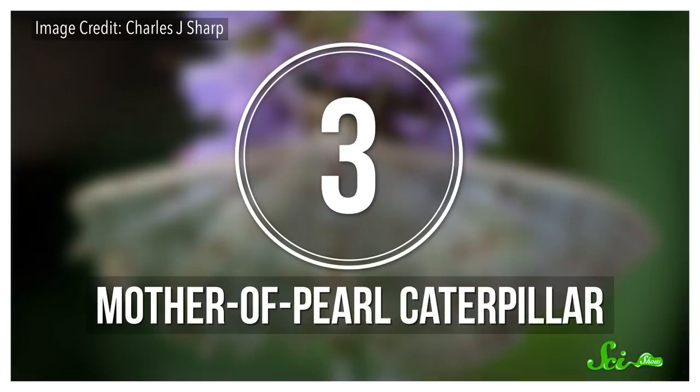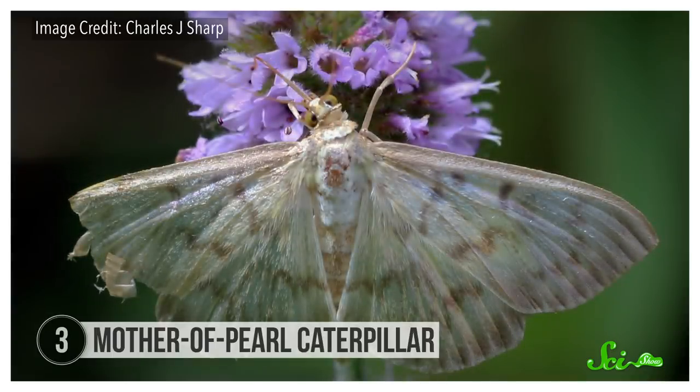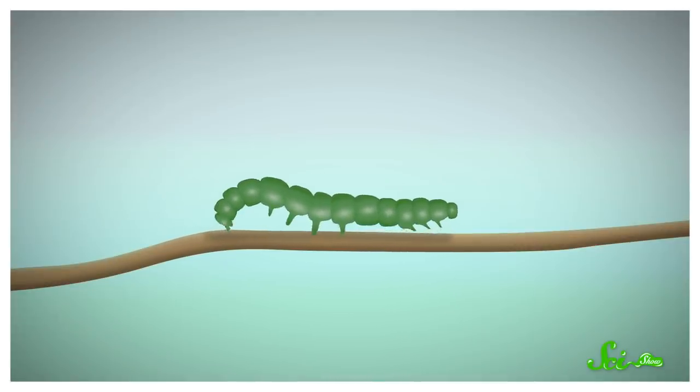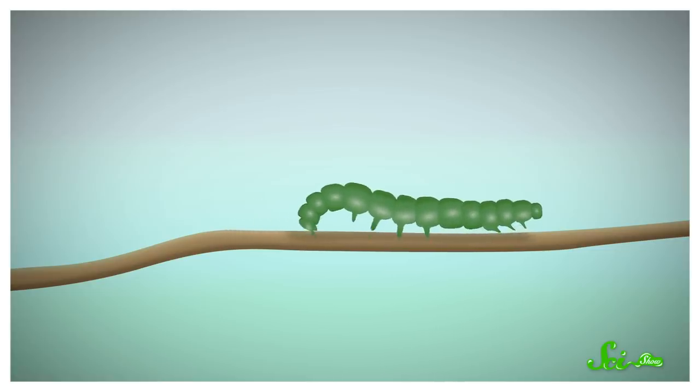Another creature that can't roll far but can get there quickly is the mother-of-pearl caterpillar. As an adult, the mother-of-pearl moth is pretty mobile — because it can fly. But like many larvae, the caterpillar is slow-moving, and it can be found munching on nettle plants all over Europe. When it runs into trouble, the caterpillar escalates through a series of responses. Ordinarily, it walks with the classic inchworm movement. When it encounters a mild threat, it just reverses direction, lifting its hind segments first to go backwards. If the threat is more urgent, it can start galloping backwards — basically speeding up the process of walking by thrusting its whole middle section up at once.